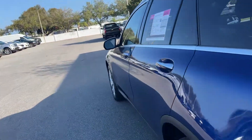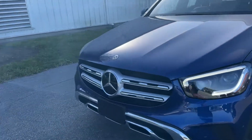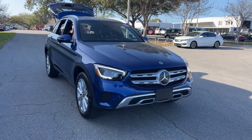This vehicle is powered by a two-liter turbocharged engine, so it's fuel efficient and has power. And like all pre-owned vehicles at AutoNation Ford St. Pete, it has a five-day, 250-mile money back guarantee.